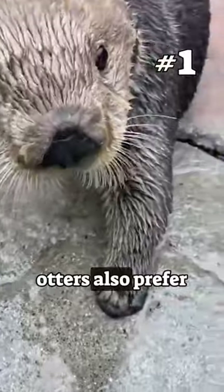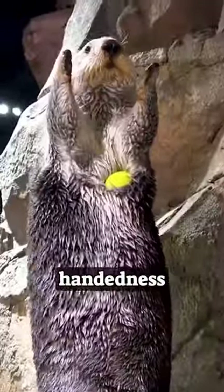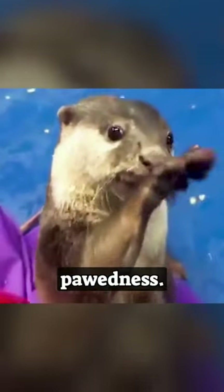And number one: just like we have a dominant left or right hand, otters also prefer one paw over the other. For humans, this is known as handedness. And for otters, it's called pawedness.